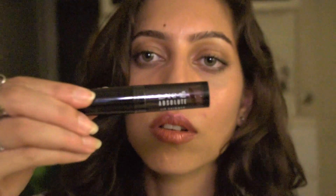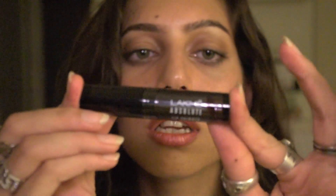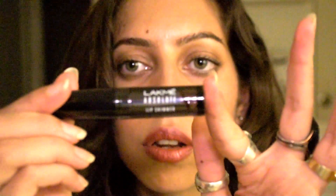A little more on the packaging — I actually like it. I think it's extremely sturdy and really chic. It's a translucent grayish-black casing with white print of the brand on it.